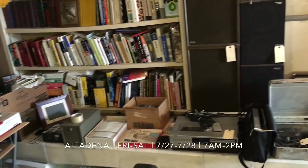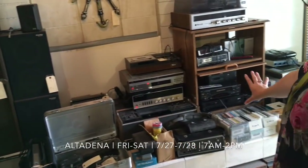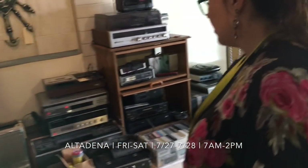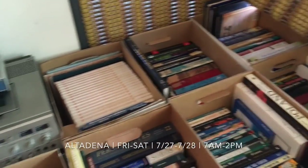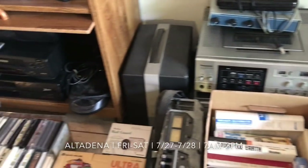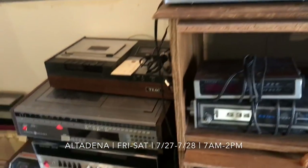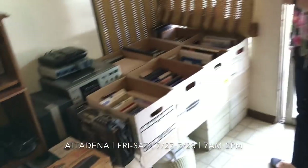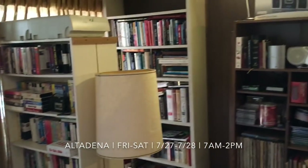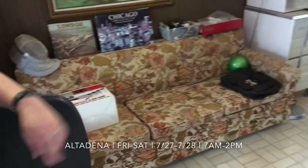There's a ton of electronics at this house — speakers, tape players, just all sorts of gadgets and goods, knick-knacks. We also have a lot of books, VHS, DVDs, CDs, records — just all sorts of interesting pieces. And then, look at this couch — I love that upholstery, it's amazing. Some lovely artwork in this room as well. A little bit of everything. There really is something for everyone here.